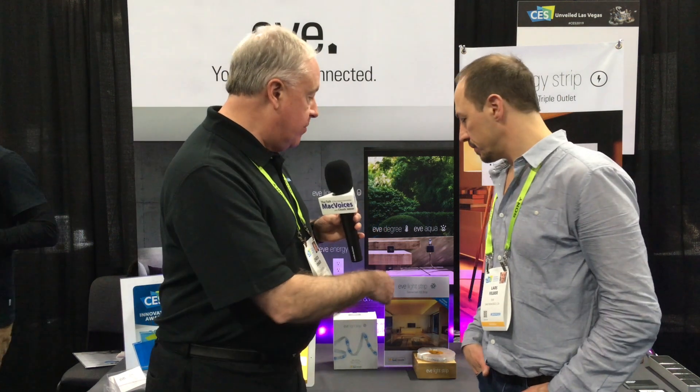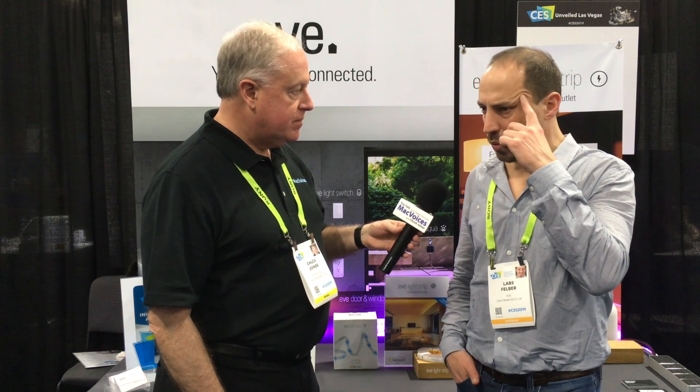Are the new products available now? Eve Light Strip will come out in a few weeks in February at a price of $79. And the Energy Strip will come out in March for $119. Great. And everything else is available now, anyway. Since you've gone through that transformation, what is the website? The website is now evehome.com.